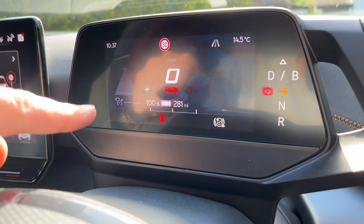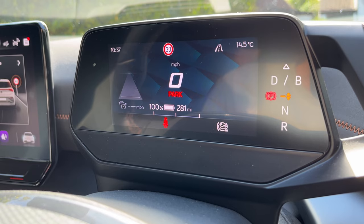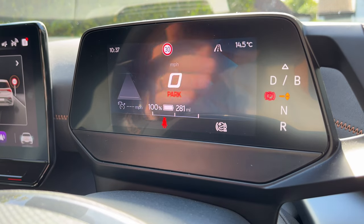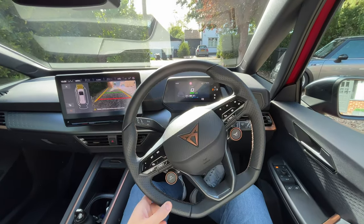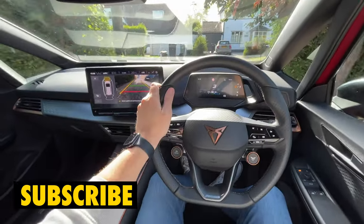I said earlier this does over 300 miles on paper; however I charged to 100% last night and as you can see it's showing 281 miles — so definitely not over 300, but I guess it depends on how you drive it. Let's get on the move — let's head to Caffeine and the Machine. Weather is good, that's what we like to see.